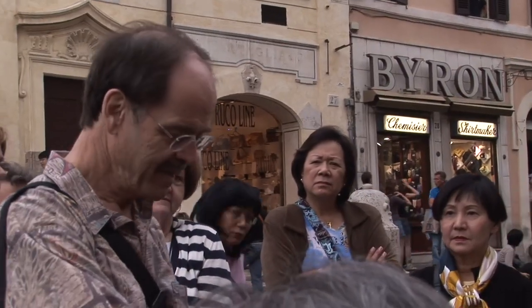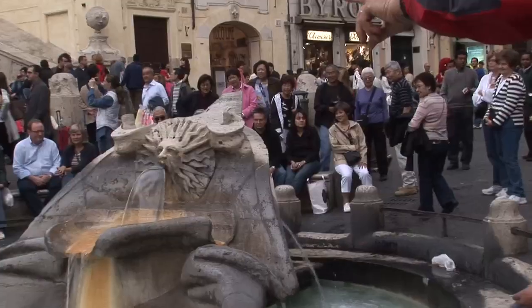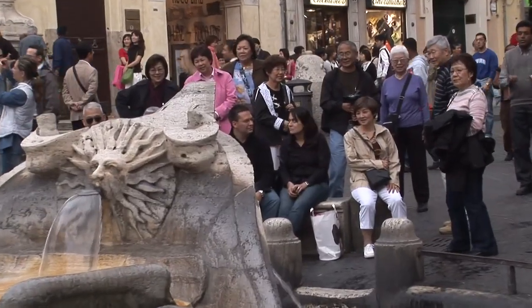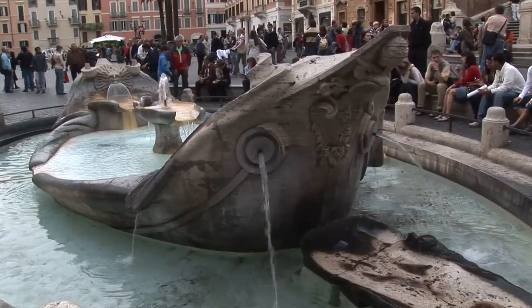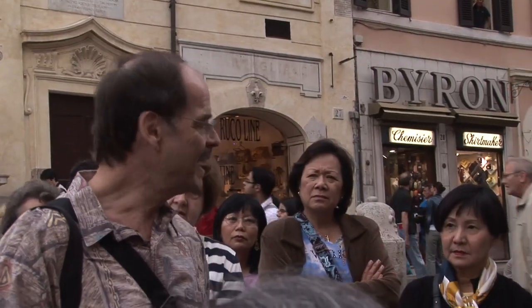Before we sit down, this is really a prime hour for being out. Here we are in the middle of the shopping area. You'll see there's a fountain right in front of you at ground level — it's like a sinking ship. That was done by Bernini's father. And if you don't want to walk, you can just sit on the steps, which is interesting too, just watching all the people go by.